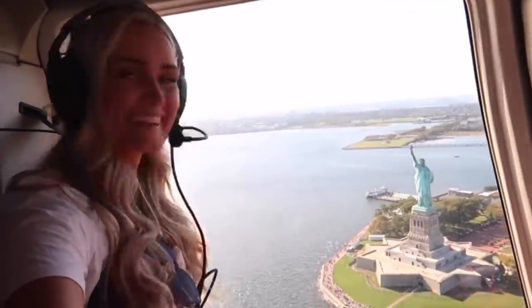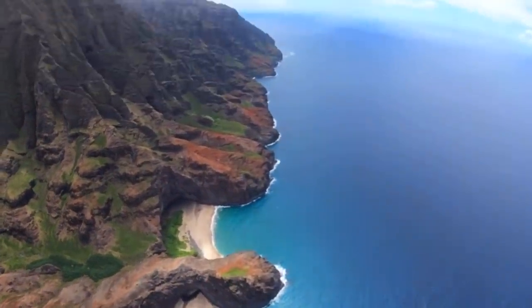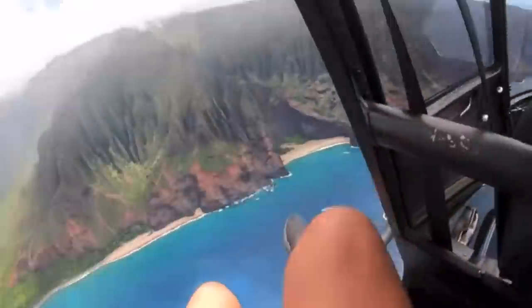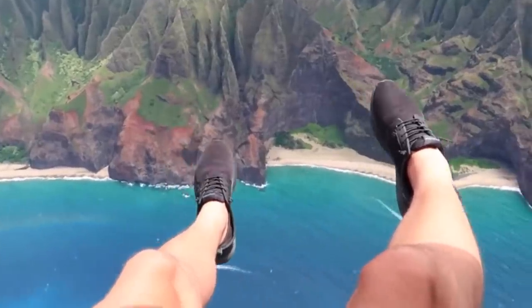From our previous vlogs, Britt and I have actually had the opportunity to do other helicopter rides. I did a helicopter ride in Australia, we did one in New York City with our family, and the last time we were in Hawaii on Kauai, we did a helicopter tour of the Napali Coast, which was so cool. One thing about this helicopter tour compared to the others is it has middle seats and the helicopter is fully enclosed.